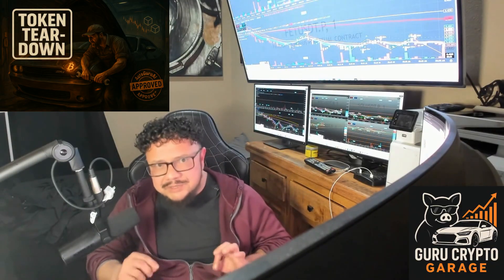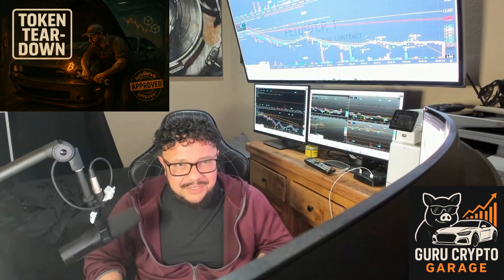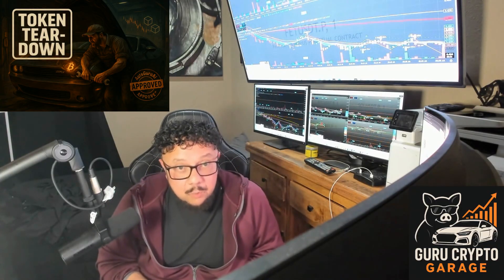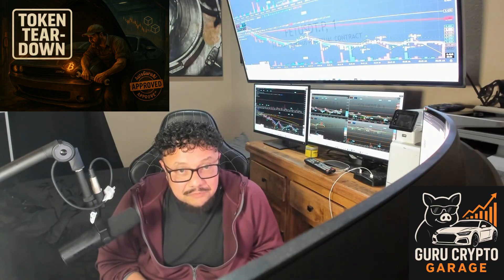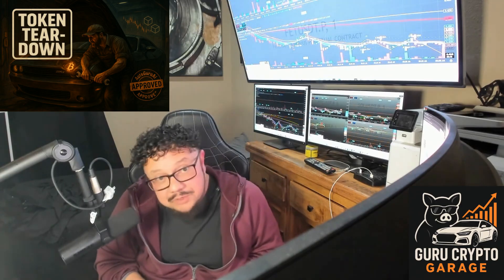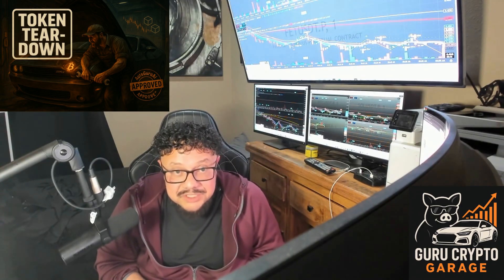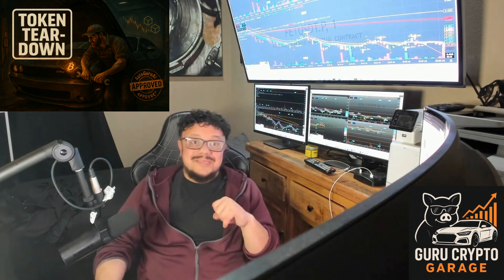We're throwing Internet Computer Protocol, ICP, on the lift. ICP rolled out like a supercar, ready to shake up the track. But at its first major race, it hit the first turn at full speed and the wheels flew off in front of the whole crowd. When the dust settled, the engine and chassis were still there, waiting for a second chance.